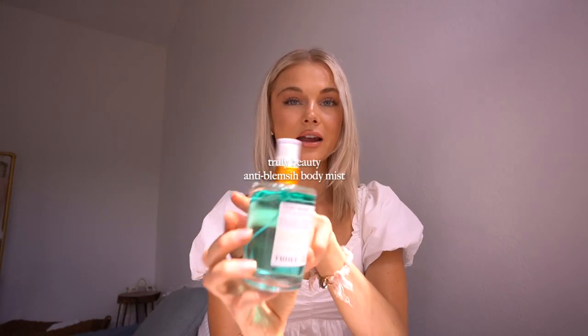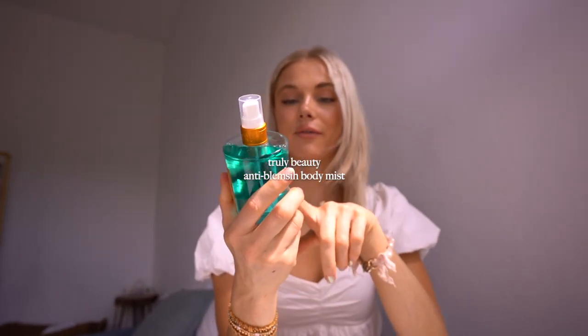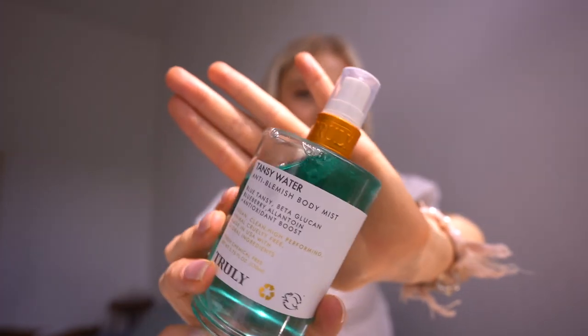Another thing I love is this anti-blemish body mist from Truly Beauty. It's a spray bottle and I put it on after the shower. Sometimes I struggle with bacne — just a few pimples on my back, probably because it's hard to reach with soap and I work out a lot, constantly in a sweaty sports bra and on dirty yoga mats. After the shower I spray this on my back and because it's a spray bottle you can actually reach your back. It also smells really nice, so it's a fun little self-care habit that's really helping clear out my back.